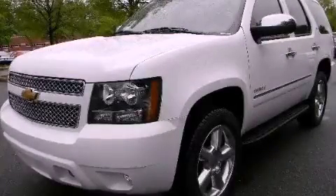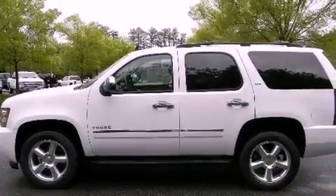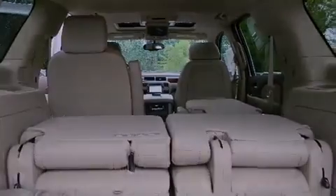This is a brand new 2012 Chevrolet Tahoe, for when safety, size, and space are of importance. It features a 5.3 liter, 8-cylinder engine, a 6-speed automatic transmission, and 4-wheel drive.